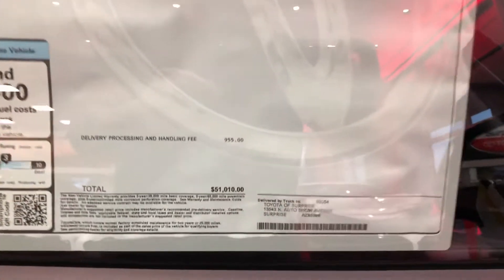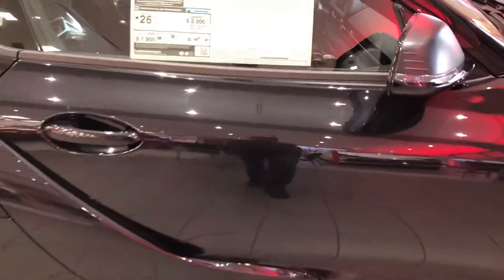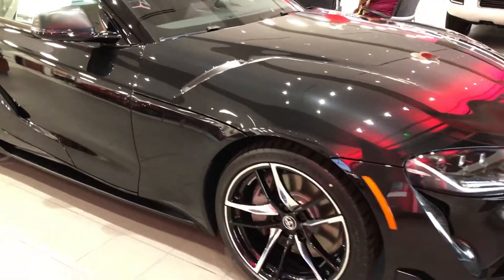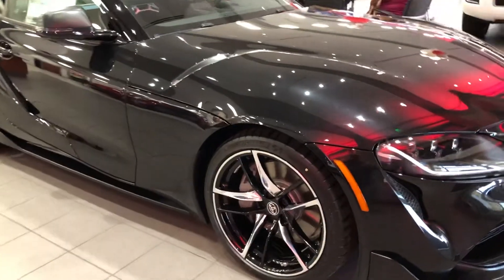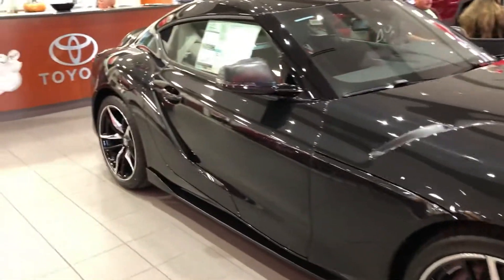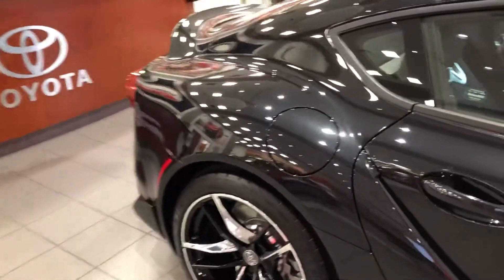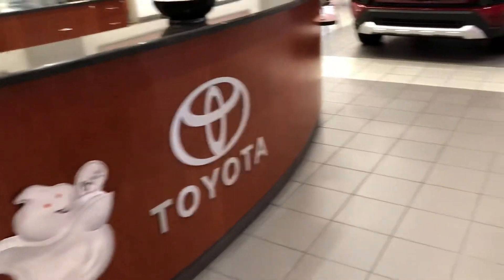This is just a base Supra with nothing added on to it, and this is the price it comes in at. To tell you the truth, if you want to save yourself about four or five thousand dollars and you don't need the leather — because it's already got really nice Alcantara — and you don't need the red calipers, this is actually a better deal for $51,000 instead of spending $55,000 or more. Right now at this dealership I'm trying to find out if they're going to do a markup on this car.